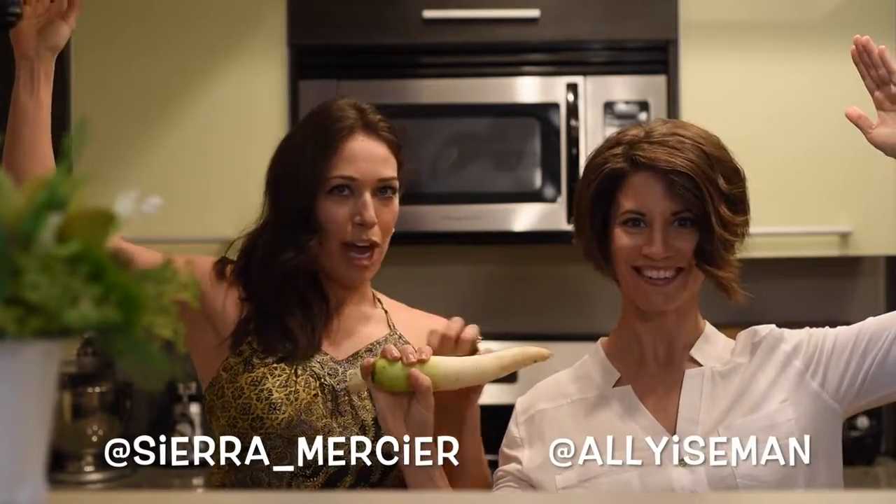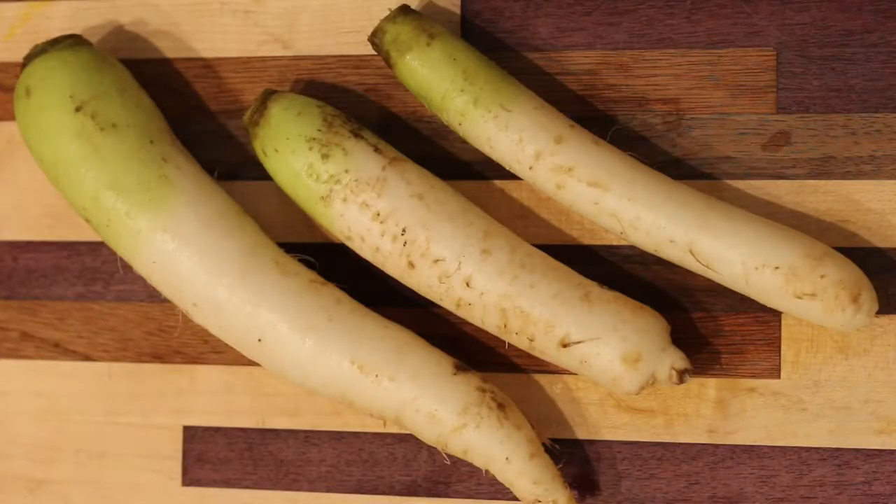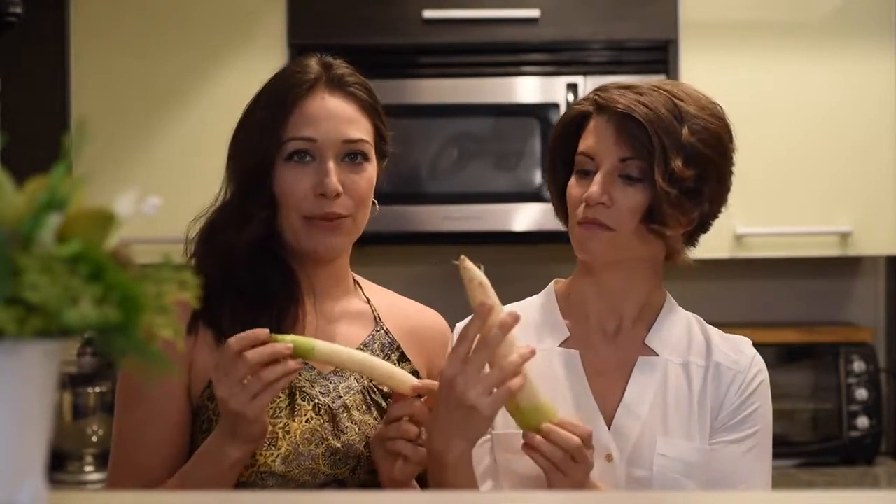We're the Taste Buds. I'm Allie. I'm Ciara. And today we're talking about daikon radish. Daikon literally means big root.